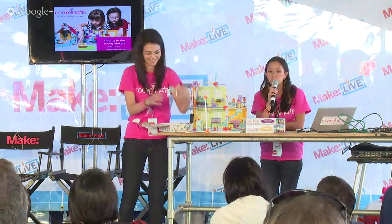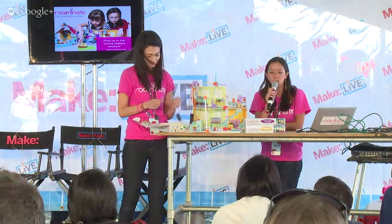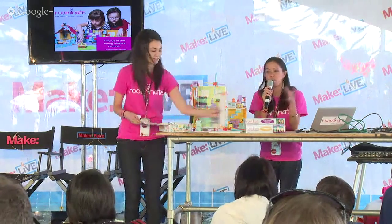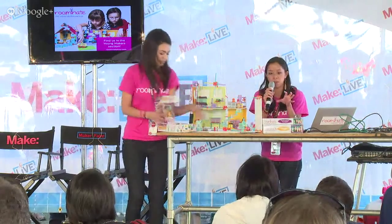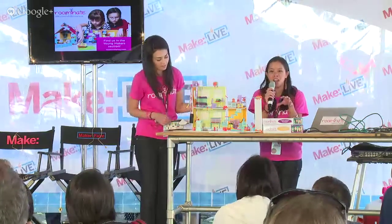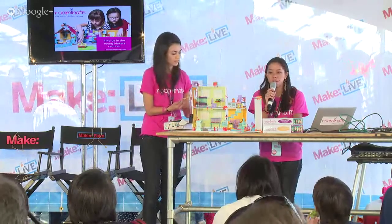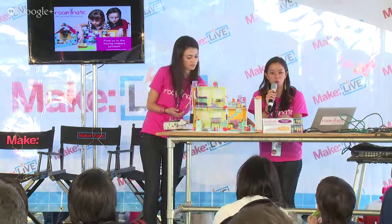We really did a lot of prototyping to come up with these unique designs. Initially we had very dedicated pieces to make a bookshelf, a chair, or a table, but then girls started asking us how to make couches and bunk beds. We realized we couldn't come up with all the different pieces they would need to make everything they wanted.